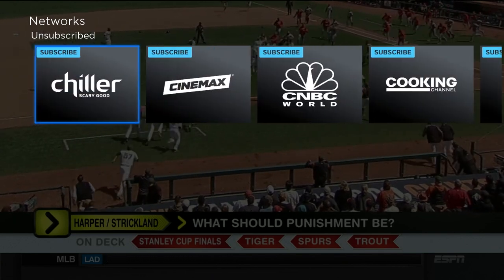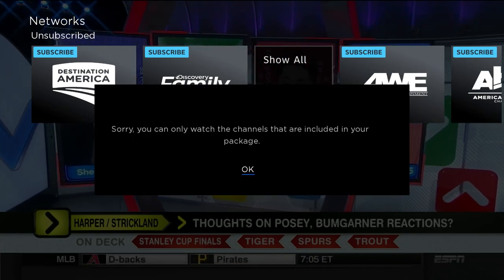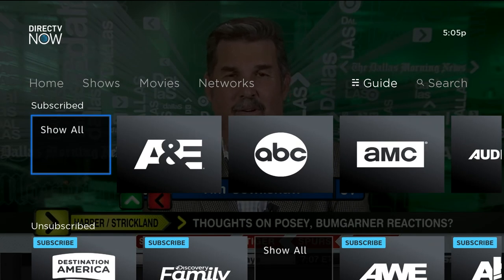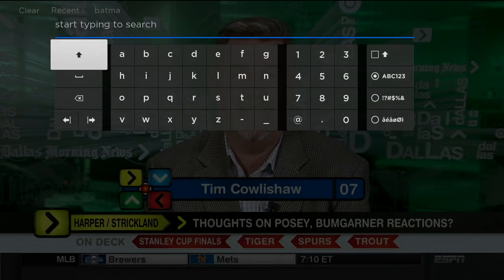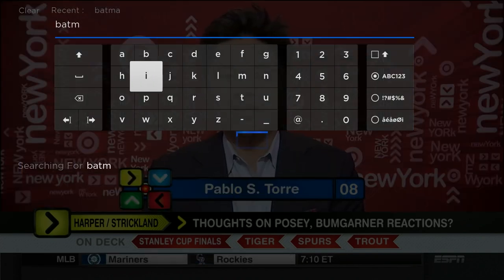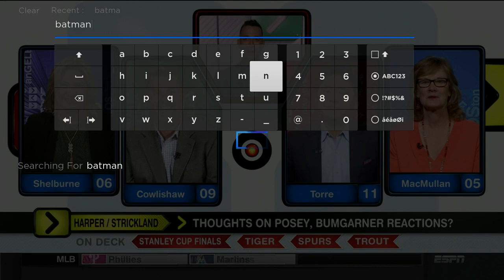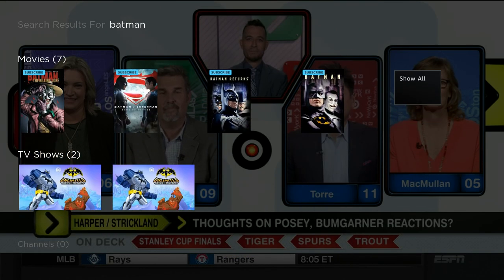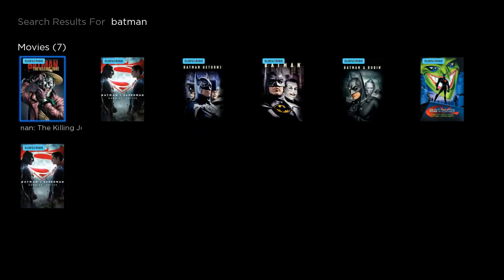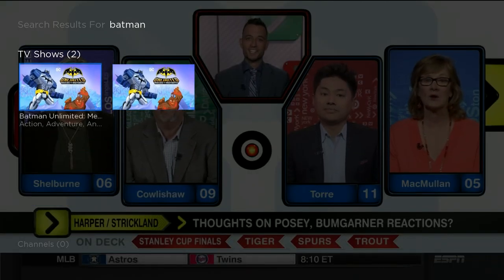As I mentioned, the unsubscribed channels — this is everything that we do not subscribe to. You click on it and it just says 'this isn't included,' which is sort of a prompt to go ahead and add a bigger package. Search is very nice — exactly what you would expect. You can look for things by title. I always like to do a Batman search to see what comes up — and there are Batman-related things you can watch, including Batman-related TV shows.